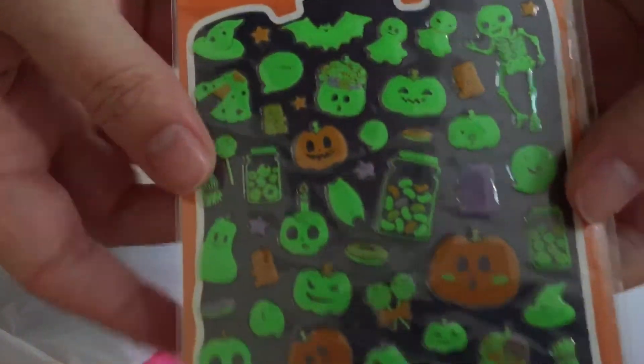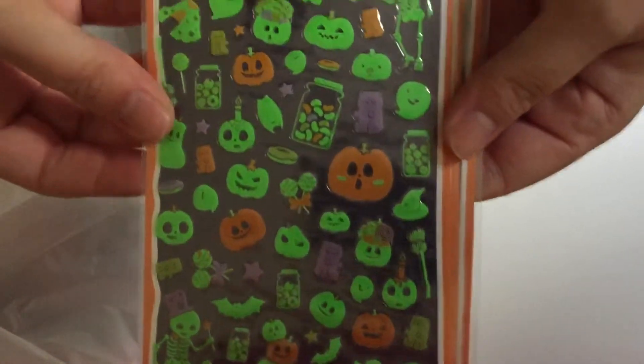Hey everyone! Today I got a few bits from AliExpress and The Range to show you. The first thing I got from AliExpress was these luminous stickers — Halloween ones — and they're supposed to glow in the dark.